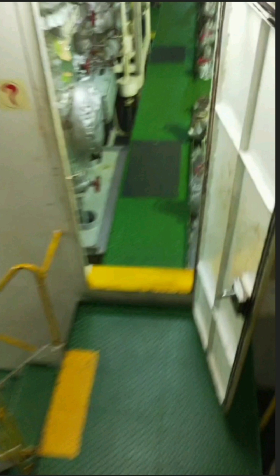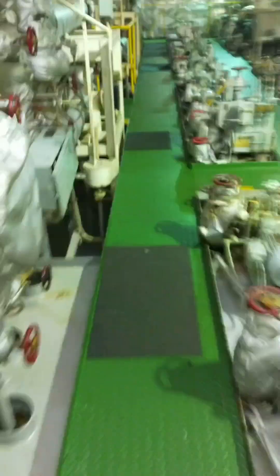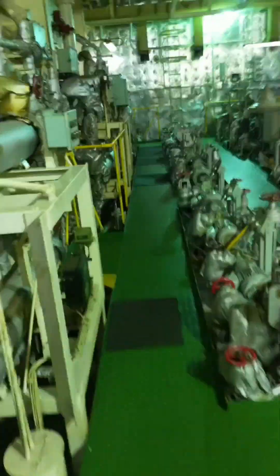We are now going down to the generator platform. The one you see here is the purifier room — we have a separate room called the purifier room. Let's see what is in it. This is the purifier room; we have all the fuel oil tanks, pumps, heaters, and filters, and obviously the purifiers.